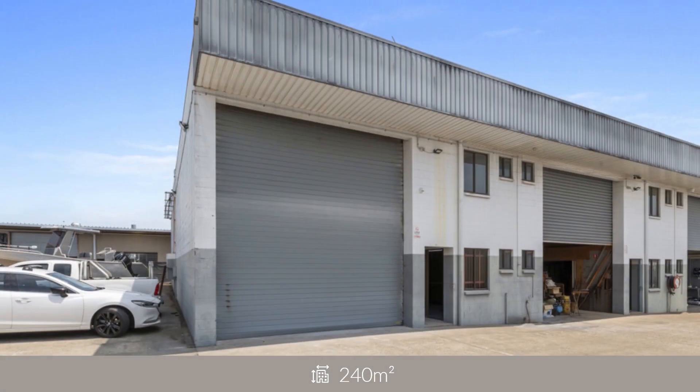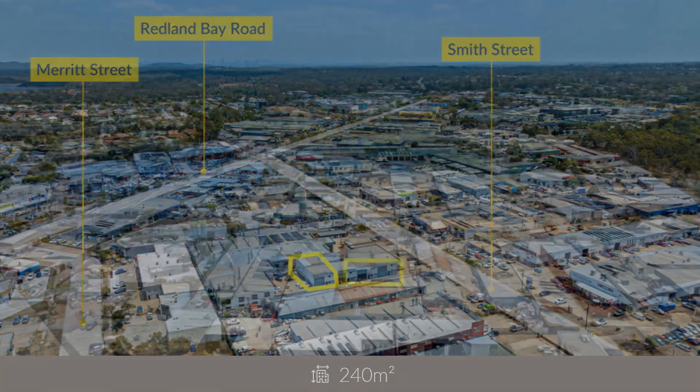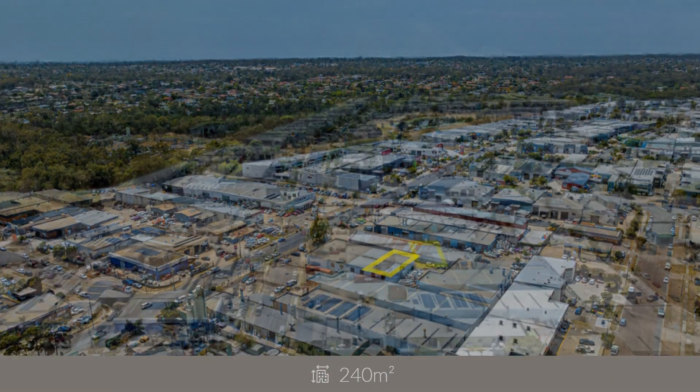Upstairs is a 23 square metre office with toilet and shower, and a 45 square metre mezzanine floor with two doorways allowing for lift access.